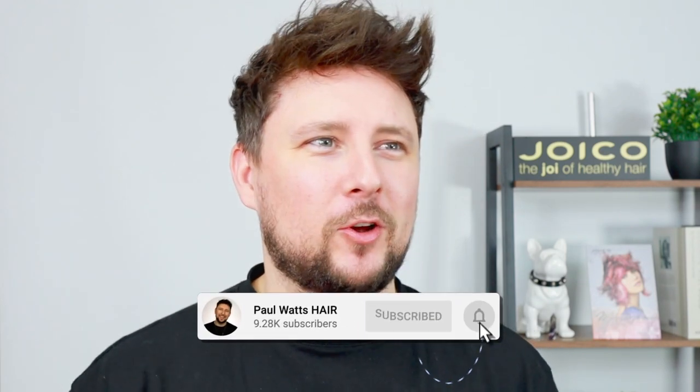Hey everyone, welcome back to the channel. Today we're doing a special unboxing video — the first time I've actually seen these products, seen the new designs, and had a smell and a spray. Joico have rebranded and reformulated some of their styling range, and I have them right here. There are also some new colors to show you, and with lockdowns and travel restrictions, Joico sent everything in a massive box.